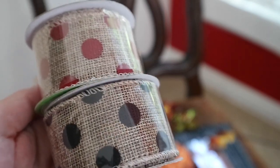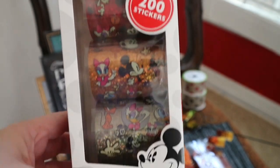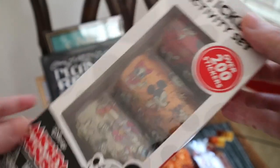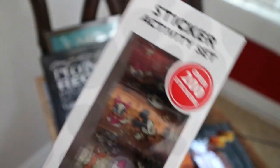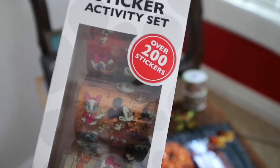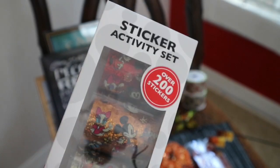Speaking of Minnie and Mickey Mouse, look at this 200 stickers activity set that my daughter found at the Dollar Tree. I mean, this is a great deal. They have a blue one too that has the vintage Mickeys on it — such a great value. And these would be perfect to give out for parties as favors and stuff like that. So definitely pick up these if you find them — I've only found this one time, I've never seen these before.